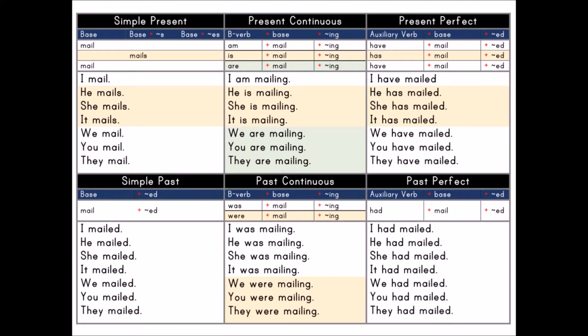Simple present: base / base plus S. Base: mail. Base plus S: mails.